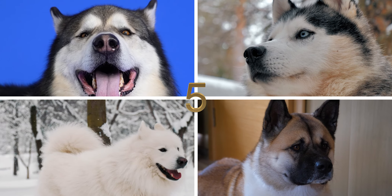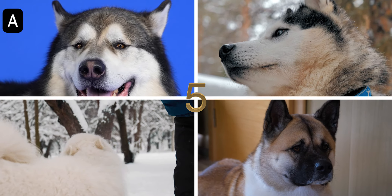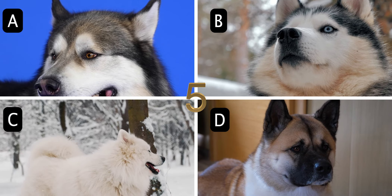Number 5. Which dog breed originated as a large spitz-type guardian and hunting companion for royalty and feudal Japan? A. Alaskan Malamute, B. Siberian Husky, C. Samoyed, or D. Akita.